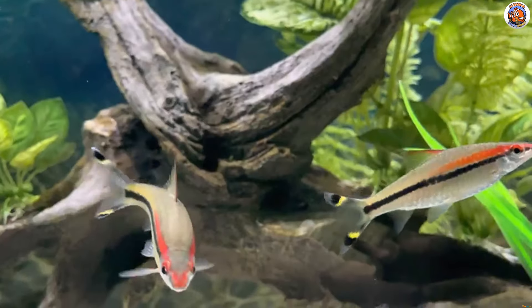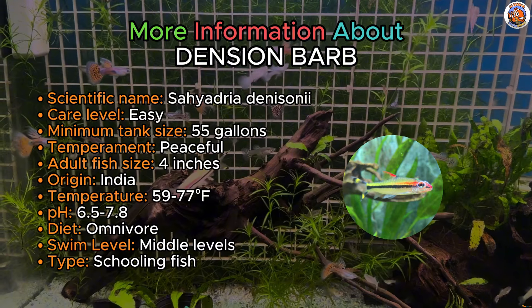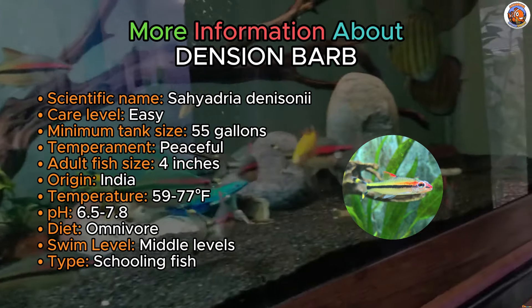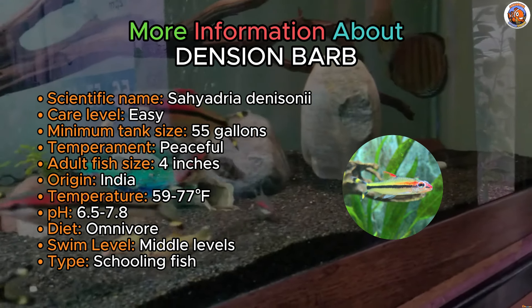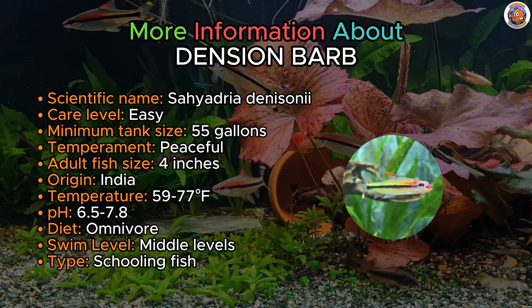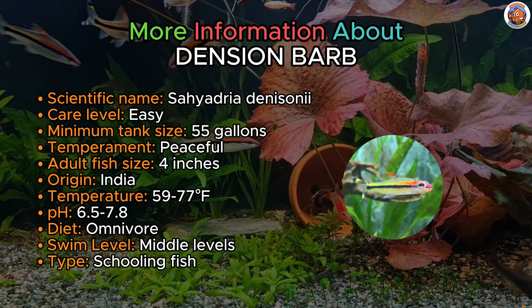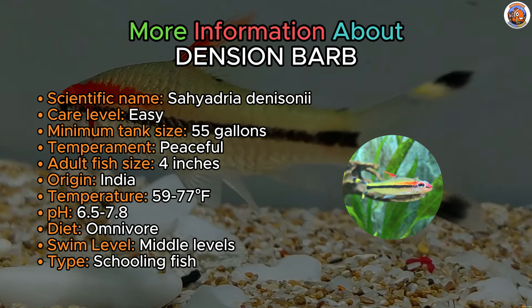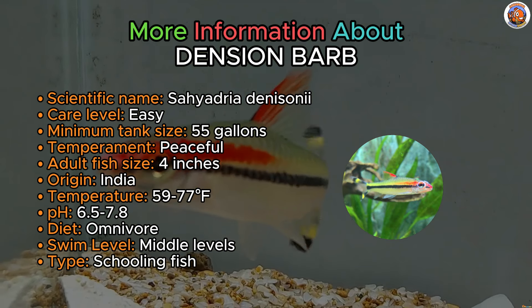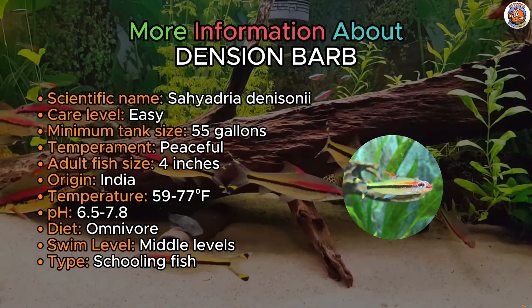Also known as Roseline Shark, here's the Denison Barb. Denison Barbs stand out as some of the most aesthetically pleasing barbs in the hobby. These swift schooling fish blend sleek lines and silvery scales along with a red streak and yellow tail spots. For these active and sizable freshwater fish, a 55-gallon tank offers optimal swimming space, particularly when forming a small school of six or more individuals. It's important to consider their preference for cooler water temperatures when selecting tank mates — do not house them with fish that prefer temperatures over 75 degrees, like Discus, as their water range preferences conflict.